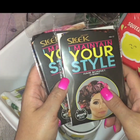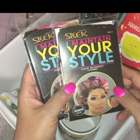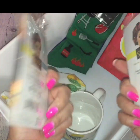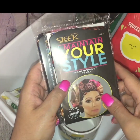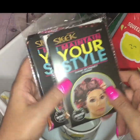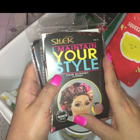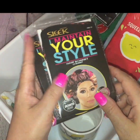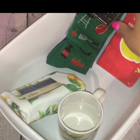Then I came across these sleek 'Maintain Your Style' hair bonnets and I picked up two. These are good to protect your hairstyle and keep your hair from fallout and breakage. I had one for use and one for a backup — there was one open in the store while I was there and it's kind of big, so I figured that would work out perfect.